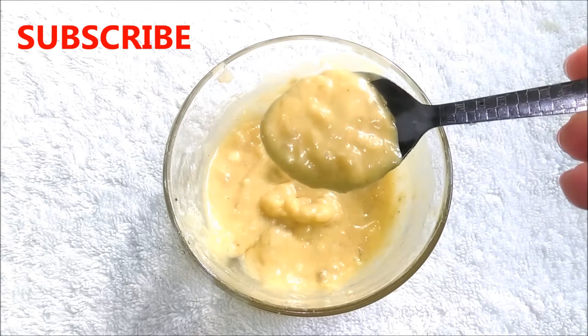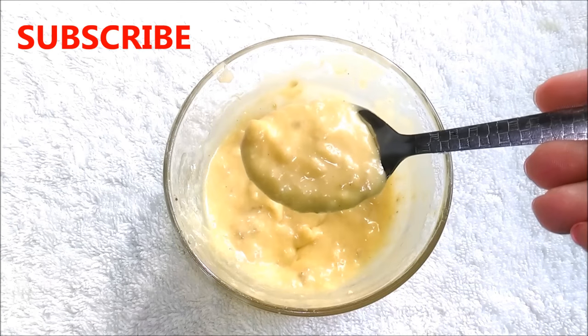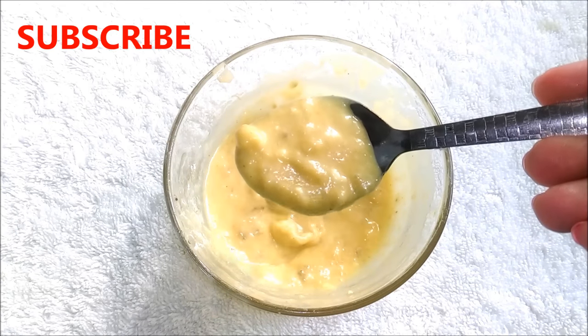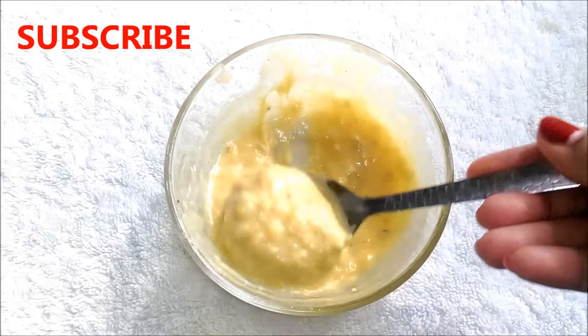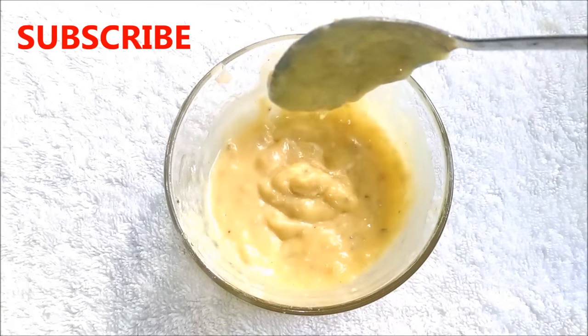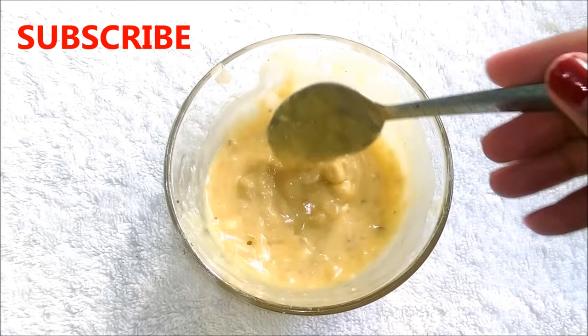After mixing all the ingredients really well your mask is ready and it will look like this. The consistency of this mask should be medium, neither too thick nor too runny. Now apply this mask on your affected areas or all over your face, leave it for 25 minutes, then wash it off with lukewarm water. This mask contains all the ingredients which work best for removing facial wrinkles.